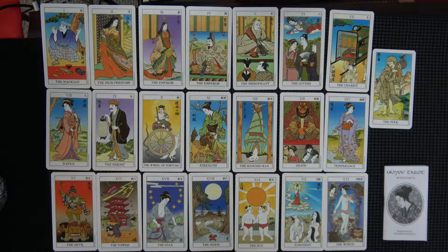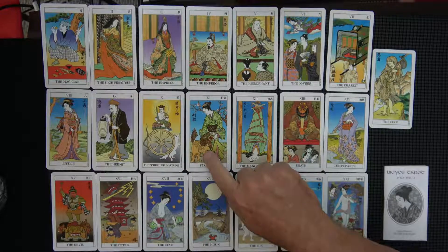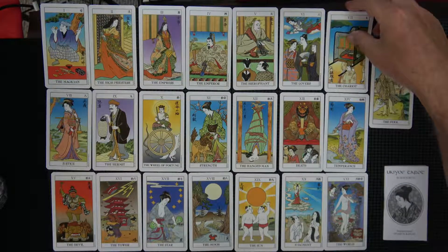I'm just kind of glancing at the artwork again. It's obviously Japanese. Except maybe there wouldn't be a lion in Japan — then again, there wouldn't have been a lion in Europe either. So I don't know. I like it. I like Japanese art.